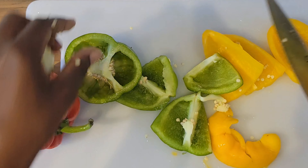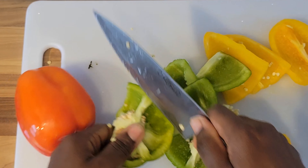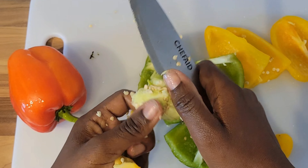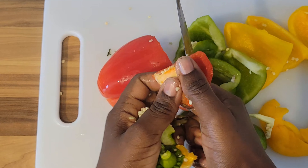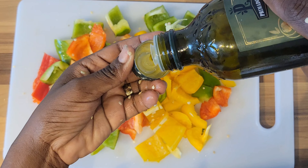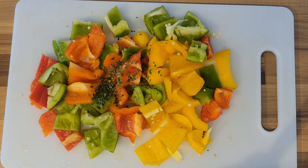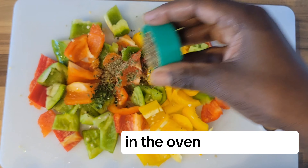One thing to always keep in mind when struggling with PCOS or any form of hormone imbalance is magnesium. Magnesium is very important for people who are trying to lose weight when dealing with PCOS, and you can find magnesium readily in vegetables. I'm just going to be adding in a tablespoon of olive oil and some parsley, then mix up the sauce.